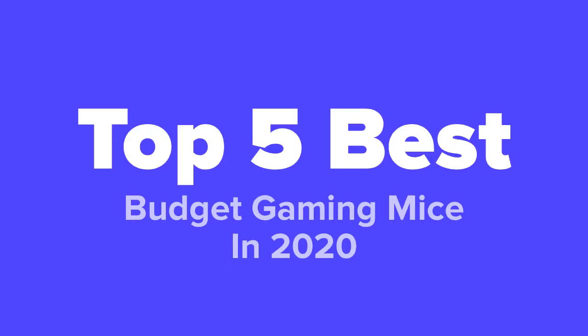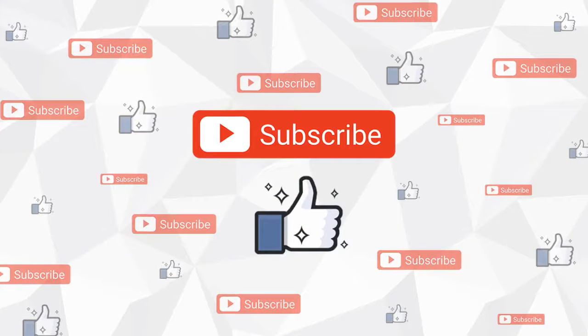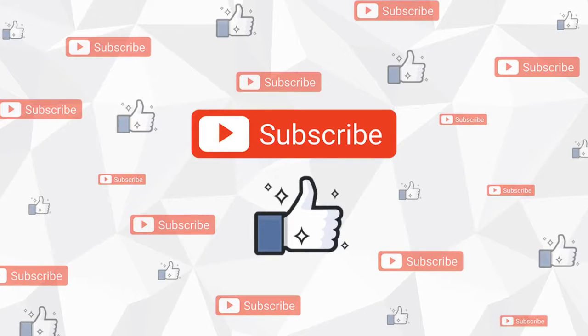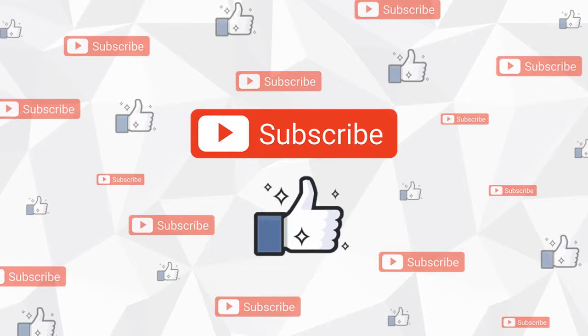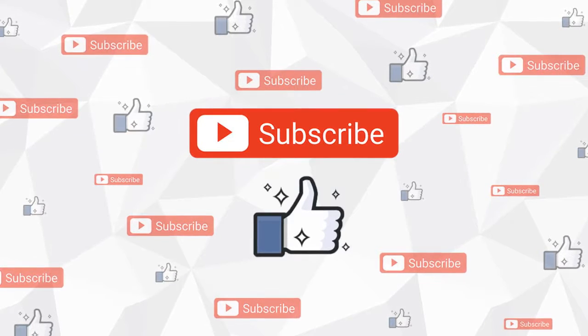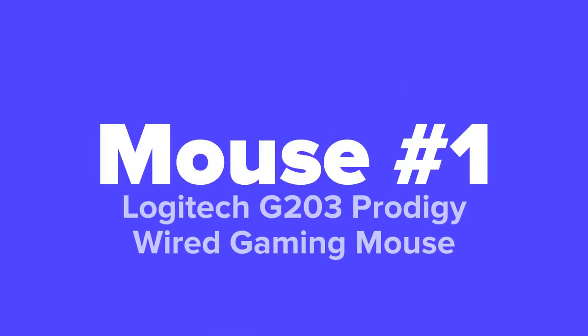Don't forget to answer our daily question at the end of the video and leave your answer in the comment section. Before we get started, go ahead and hit that subscribe button and like the video. Also, if you have any questions about any of these products whatsoever, don't hesitate to leave us a comment below the video and we'll respond to you as soon as we possibly can. With that said, enjoy the slideshow.